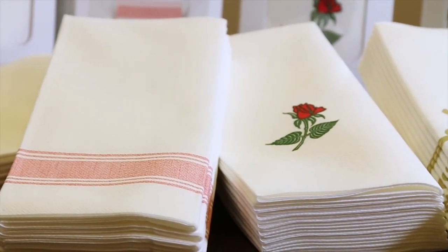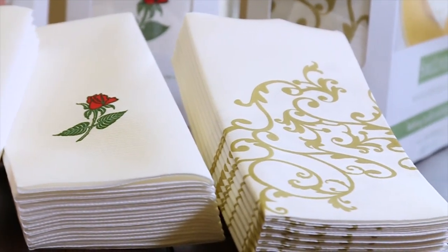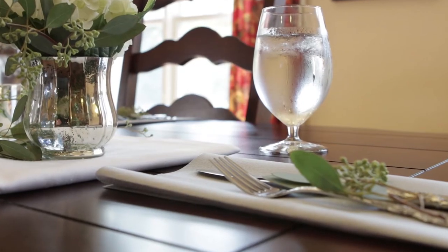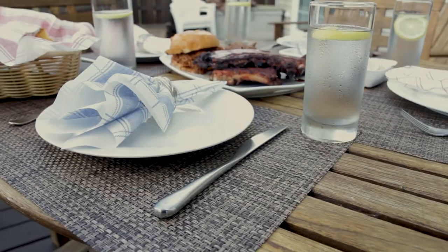SimiLinen will redefine your perception of durability and elegance. SimiLinen proves you don't have to sacrifice style for quality. The adage 'you get what you pay for' couldn't be more true when it comes to SimiLinen. We may not be the cheapest napkin on the market, but we know that saving a few pennies is no bargain if you end up using two, three, or four times more.